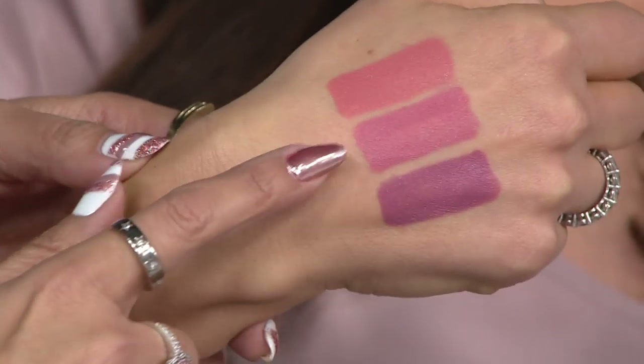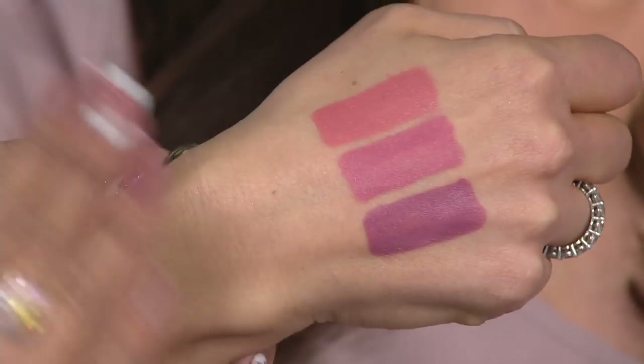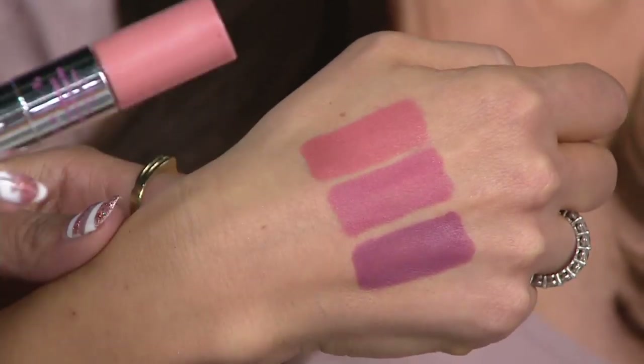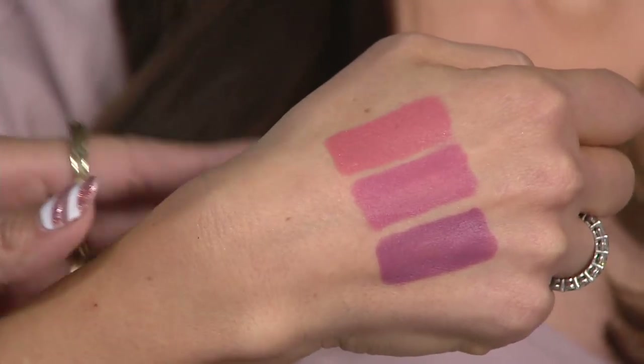There's your peach, your pink, and your orchid — all of it you are getting. That's the matte lipsticks. Of course the glosses come along for the ride. They are perfectly coordinated to make your lips look bigger, smoother, more amazing.